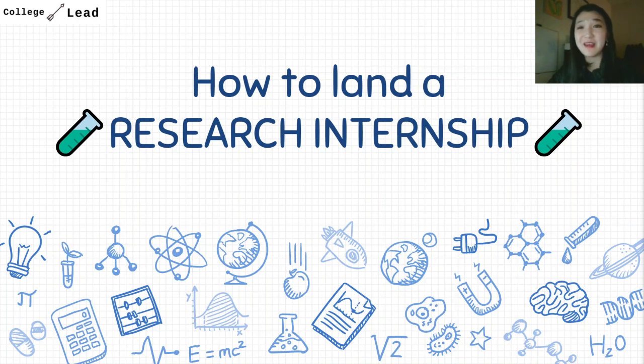Today I'll be answering a very popular question on how to get a research internship. This video will be applicable to both high school students and college students if you're wondering how to get started. Be sure to watch from the very beginning all the way to the end.